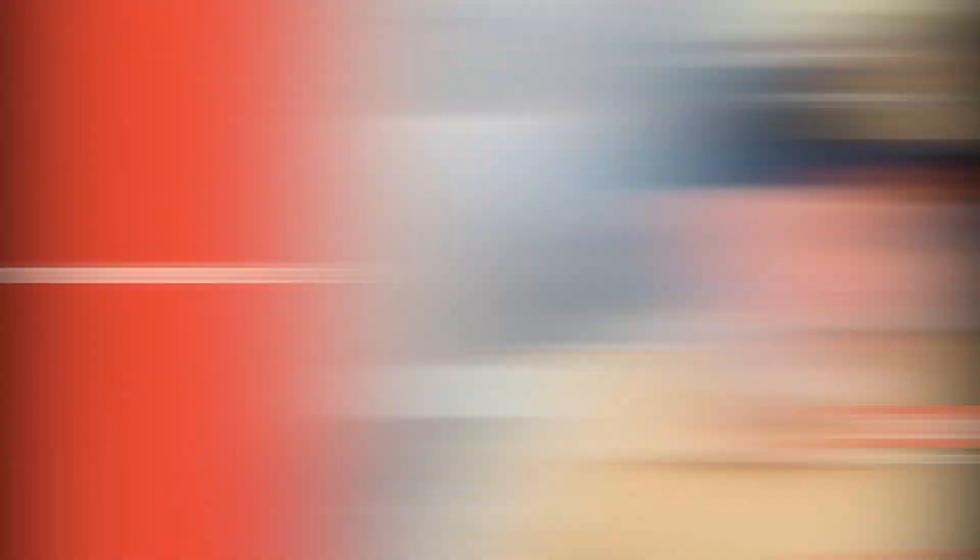Hi, Stephen with Bellwether. Today we're going to talk about what siding installation permits and paperwork are required when we do a project at your house.